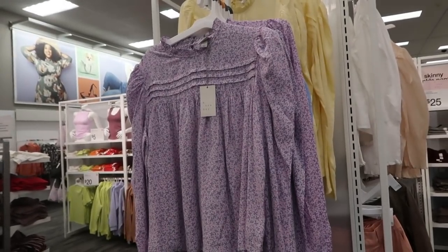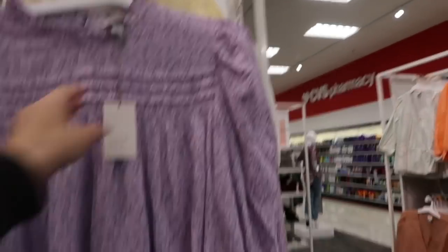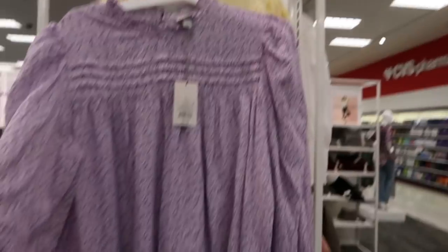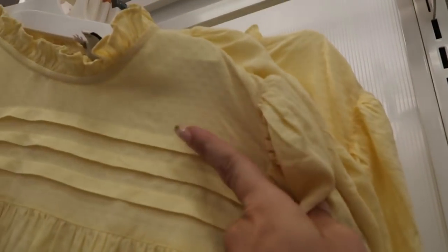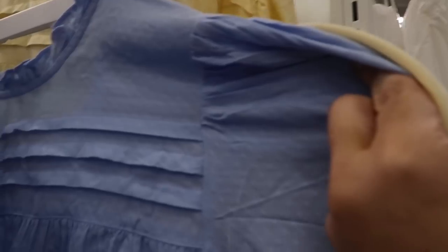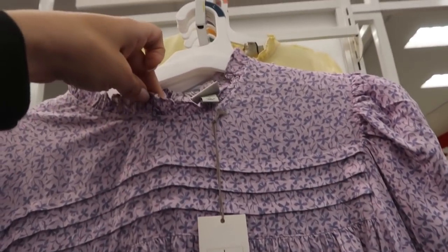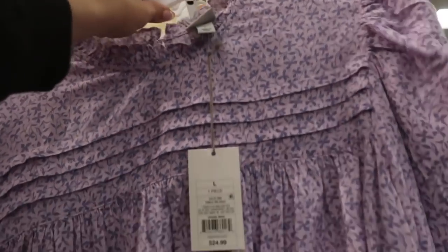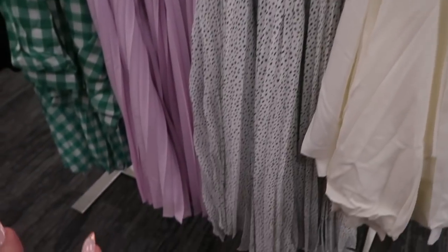Hey guys, welcome back to my channel! Today we're in Target just checking out what's new. I'm seeing this top from A New Day, so this is $24.99. They have it in this purple color, yellow with swiss dots, blue with swiss dots. This top has a little mock neck with a ruffle detail, and then on the back there is a little fabric covered button.